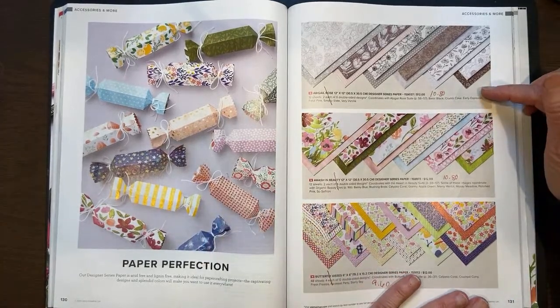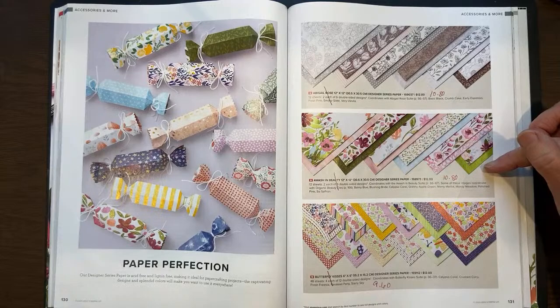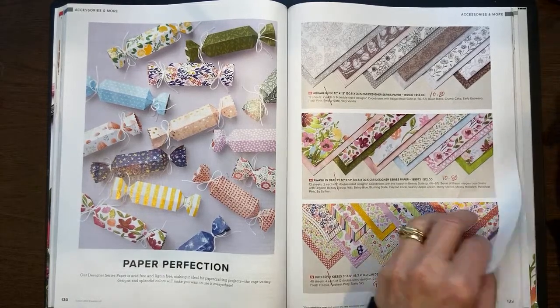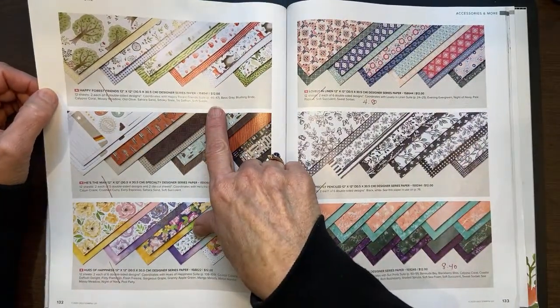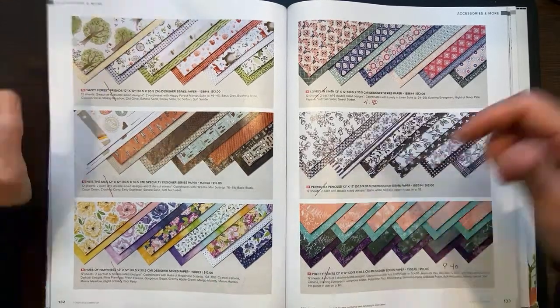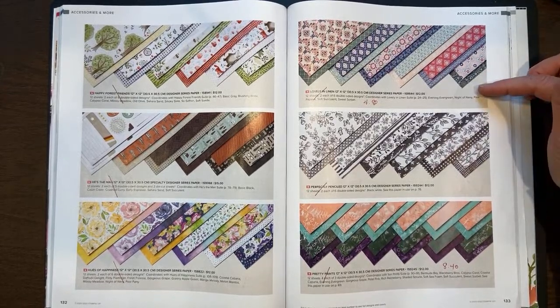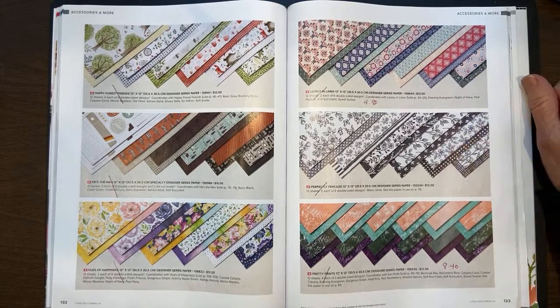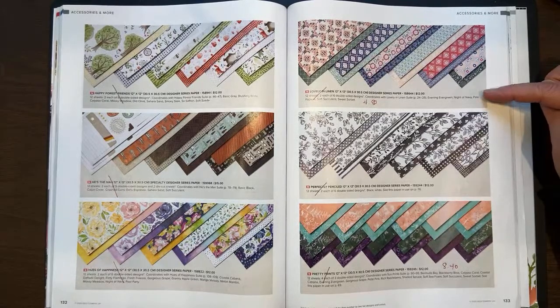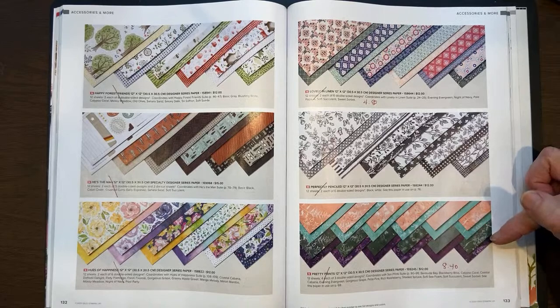On page 131, Abigail Rose has been marked down to $10.80. Awash in Beauty has been marked down to $10.80. And Butterfly Kisses has been marked down to $9.60. Happy Forest Friends is not marked down but is retiring. Same with He's the Man paper. The Lovely Linen is marked down to $4.80. The Perfectly Penciled is retiring at regular price. And Pretty Prince is marked down from $12 to $8.40. On page 134, Sun Prince is retiring at regular price. Texture Chic is retiring at regular price. And the Tea Boutique is retiring for $8.40.